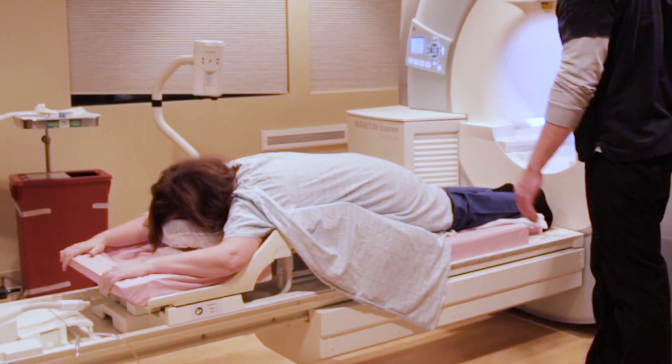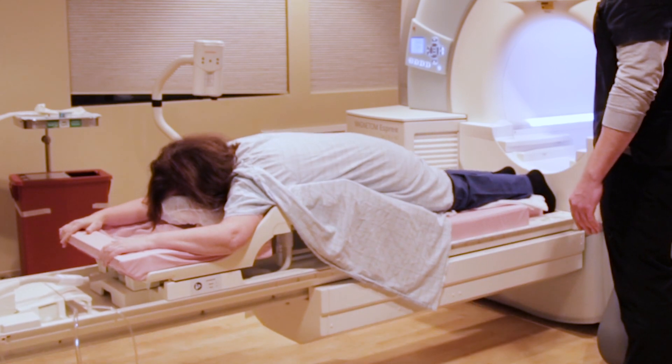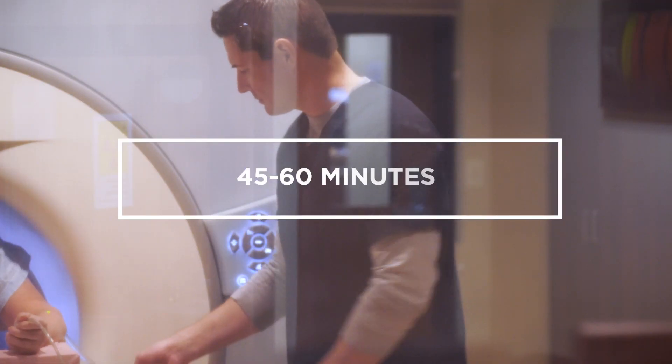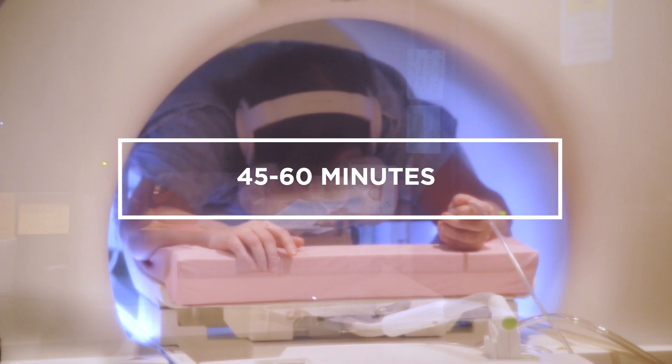Patients are placed onto the table on their stomach with their arms either resting at their side or slightly bent above their head. The scan should be expected to take approximately 45 to 60 minutes.